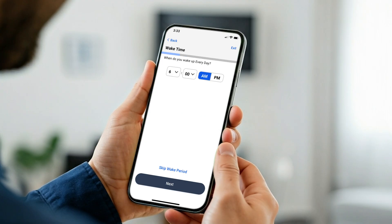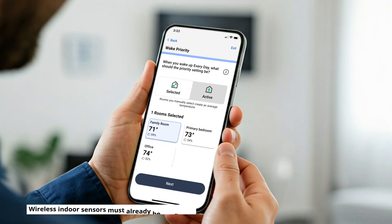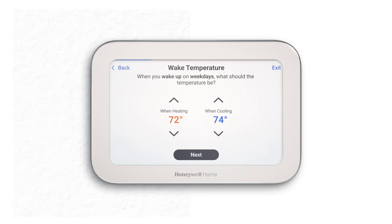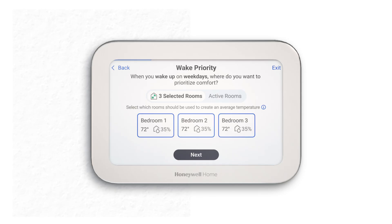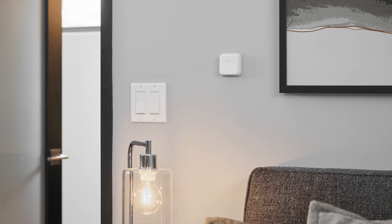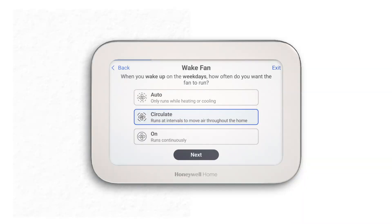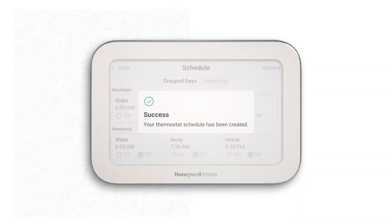You're first prompted to enter the time you wake up. If you're using wireless indoor sensors, you're prompted to choose where you want to prioritize comfort when you wake up. Say you want your bedrooms to warm up in the morning before the rest of the house — you'd set the wake-up period to prioritize the bedrooms to your preferred wake temperature. This way, your bedrooms will receive priority during this period. You can set each room priority for each period. Once you finish creating your schedule, you'll receive a success message and you're ready to enjoy comfortable temperatures without having to think about it.